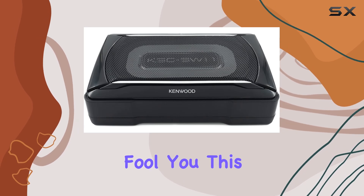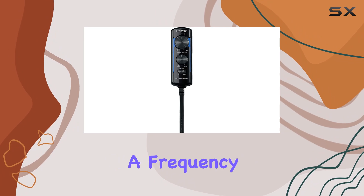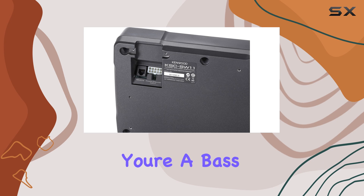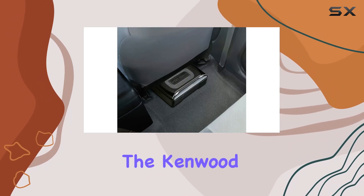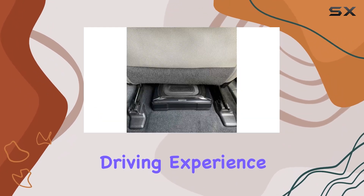But don't let its small size fool you — this subwoofer packs a punch with a built-in 150W amplifier and a frequency response ranging from 32 Hz to 120 Hz. Whether you're a bass enthusiast or just looking to add some depth to your audio system, the Kenwood KSC SW11 delivers crisp, powerful sound that will elevate your driving experience.